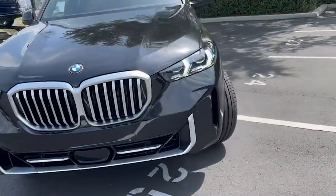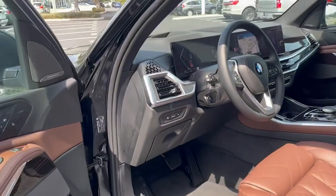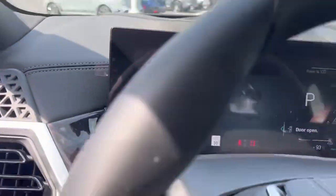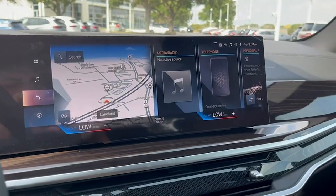Now I'll show you what's on the inside. There's a whole new redesign from the previous generation as well — you get the new iDrive 8 system paired with two beautiful screens, a full digital dash, and Android Auto and Apple CarPlay capabilities.